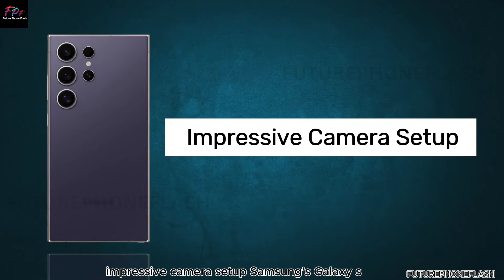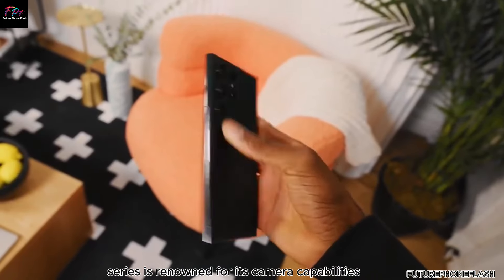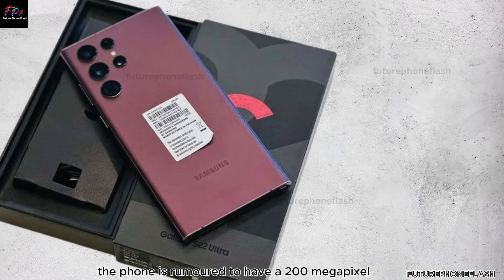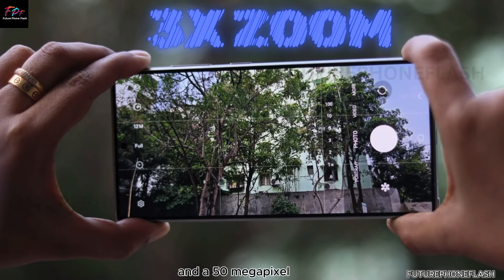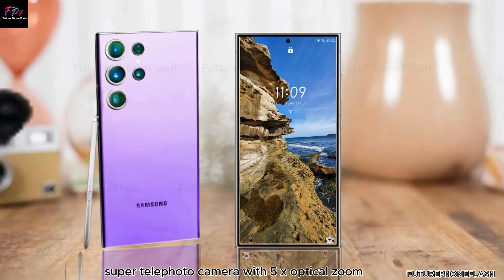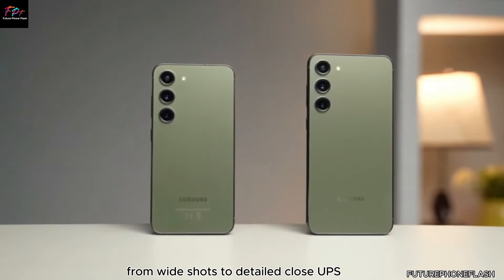Samsung's Galaxy S series is renowned for its camera capabilities, and the S25 Ultra is no exception. The phone is rumored to have a 200-megapixel primary camera, a 50-megapixel ultra-wide camera, a 50-megapixel telephoto camera with 3x optical zoom, and a 50-megapixel super telephoto camera with 5x optical zoom. This versatile setup promises everything from wide shots to detailed close-ups.